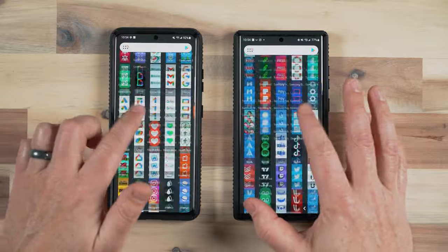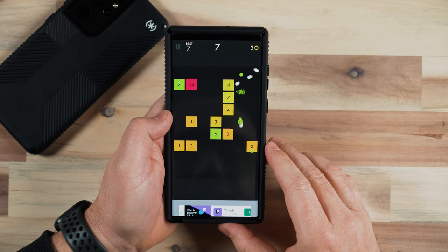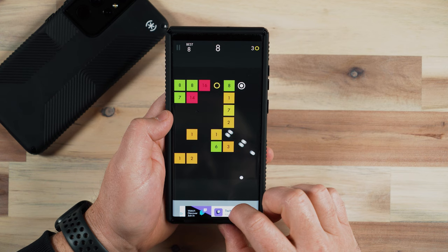Both of these phones are very snappy and fast. I haven't had any glitchy issues with either phone — both in shooting and editing photos in Adobe Lightroom, playing games, switching between apps, doing split-screen, or picture-in-picture. Both phones are super powerful. Boot-up times are very similar. In battery life, I haven't noticed much of a difference either. The S22 Ultra holds really strong with the S21.